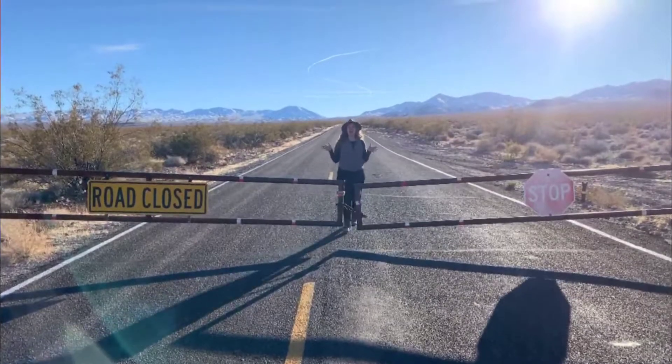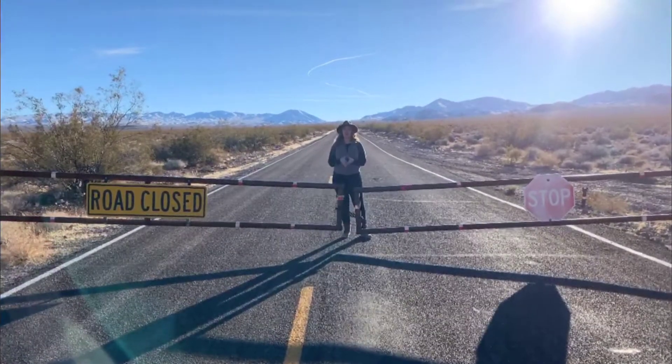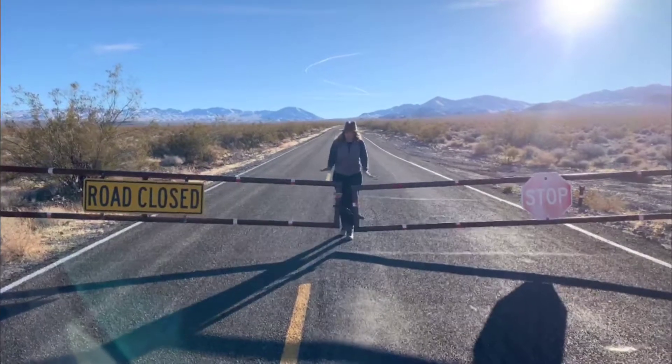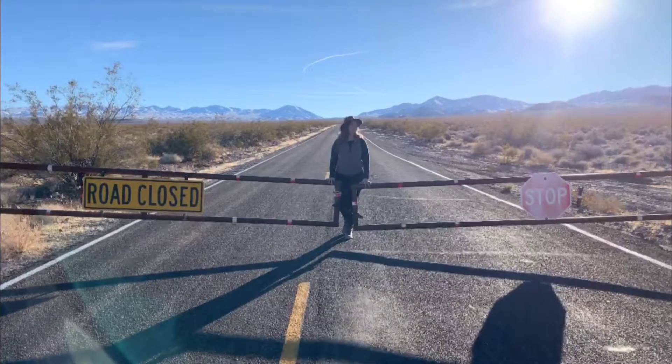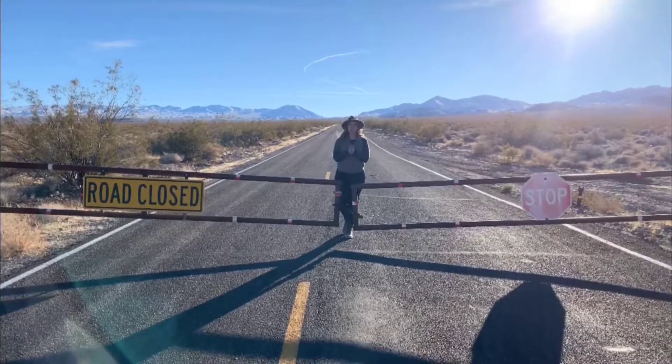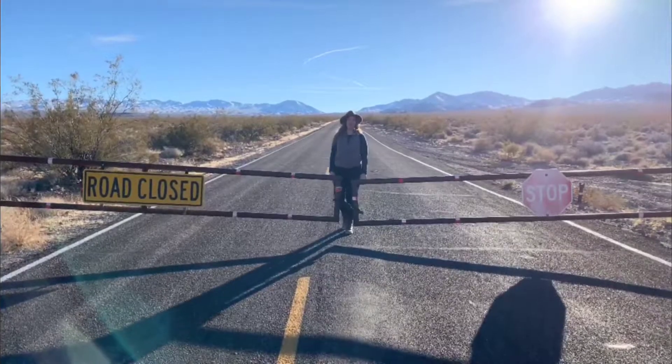There are nearly a thousand miles of paved and unpaved roads to explore here in Death Valley, but they're not all always open. In fact, we were super excited to enjoy Dante's View at sunset, but because of the snow coming in, we're going to have to make other plans today.